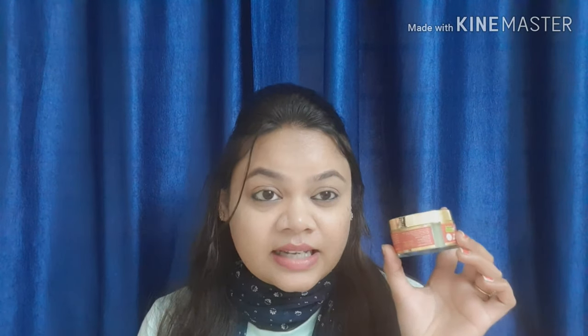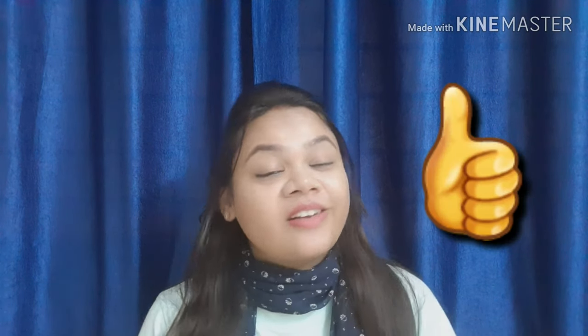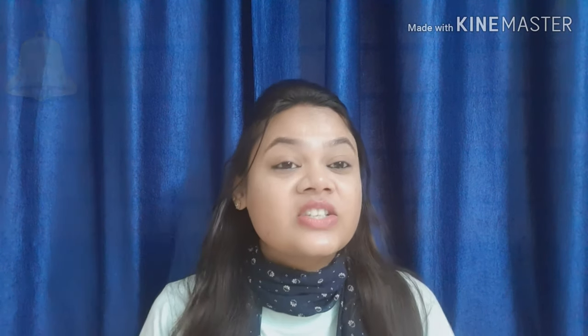I hope you liked this video. If you did, please like it. Subscribe to the channel and press the bell icon so that you get a notification whenever I upload a new video.